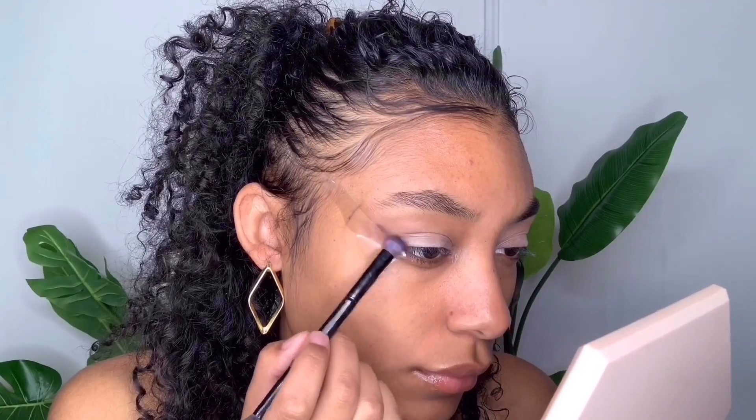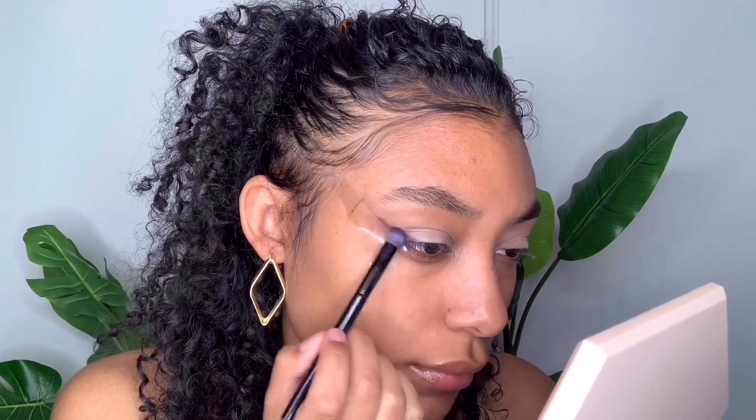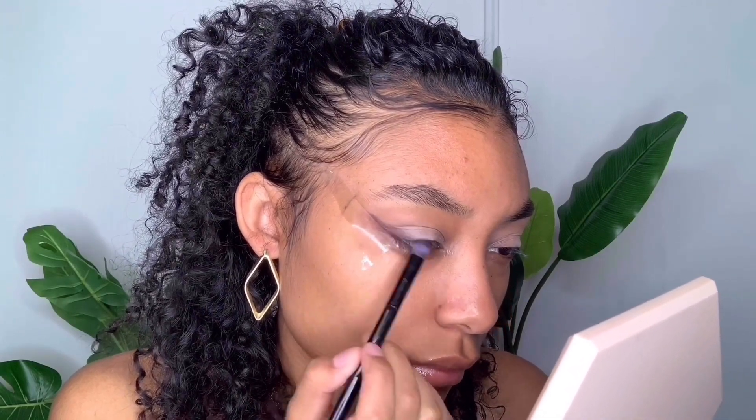First, I am starting with tape to create that really lifted eyebrow snatched Bella Hadid look, which is going to help us with our cat eye later on. Next, I'm going in with an eyeshadow primer to create that base for a long-lasting eyeshadow look. Then I'm going in with a dark brown eyeshadow with a blending brush and creating an eyeliner shape.